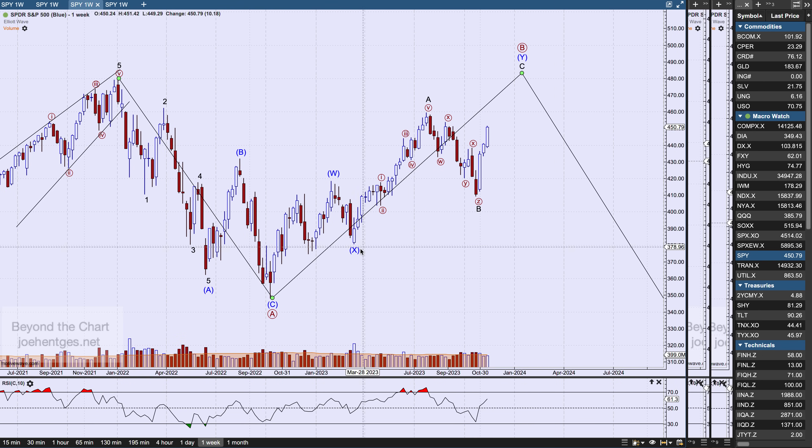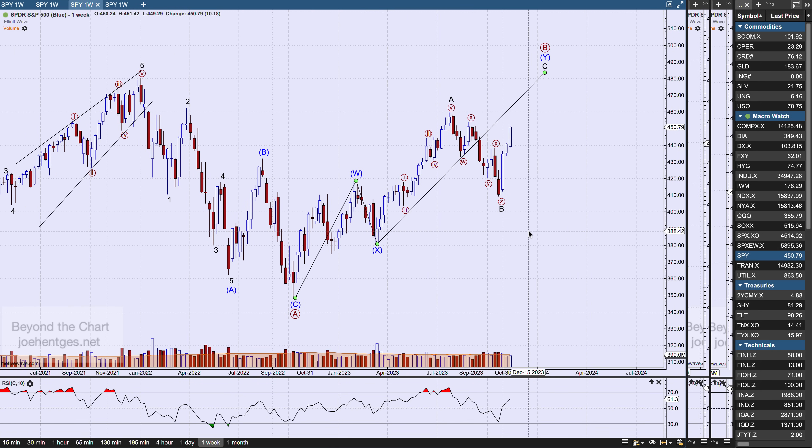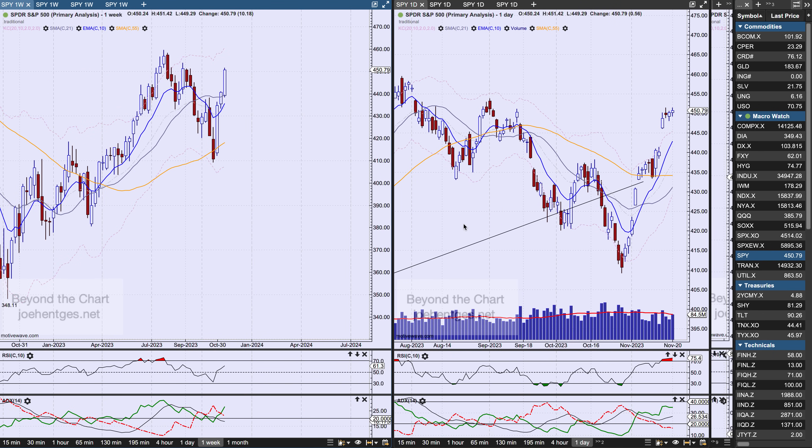The alternate view says we could count the first move down as a three-wave ABC for wave A, then pushing back up in wave B of a larger flat — an ABC type move where the C wave would be a five-wave move. I've got it labeled as a W-X-Y double zigzag. I'm only moving to this scenario if we take out the July high of this year. Next week will probably be low volume — holiday shortened with no trading Thursday and a half day Friday.